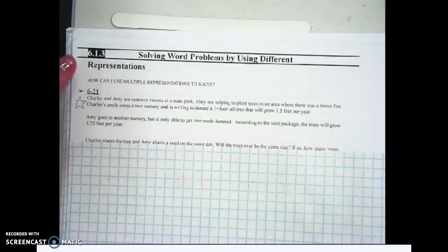Alright, so 6.1.3 is titled 'Solving Word Problems by Using Different Representations.' Today we're going to answer the question: how can I use multiple representations to solve problems?